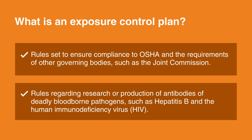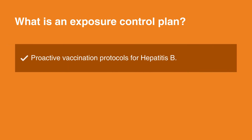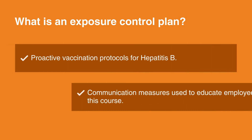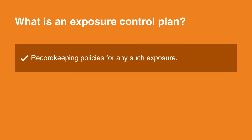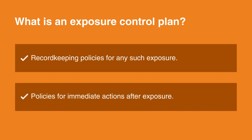The ECP also includes rules regarding research or production of antibodies of deadly blood-borne pathogens, such as hepatitis B and the Human Immunodeficiency Virus, or HIV; proactive vaccination protocols for hepatitis B; communication measures used to educate employees, such as this course; record-keeping policies for any such exposure; and policies for immediate actions after exposure.